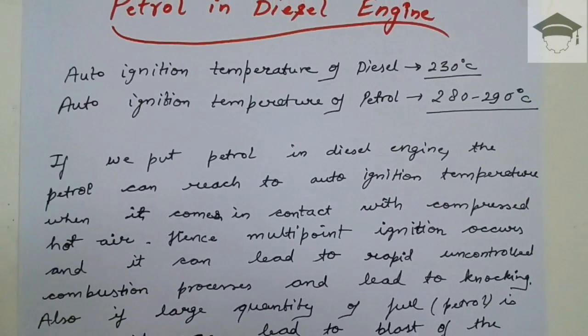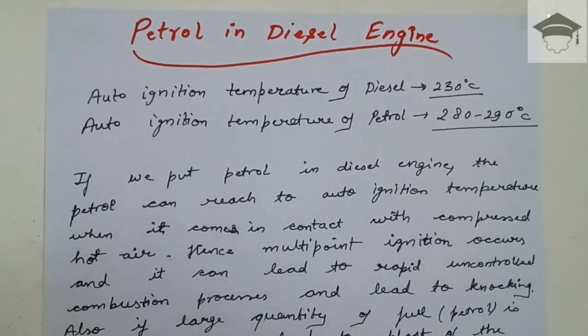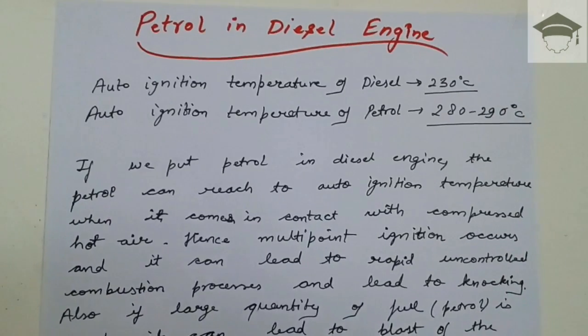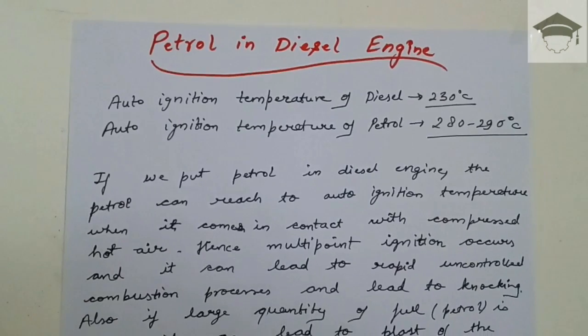Hence petrol should not be used inside a diesel engine. So this was the video regarding what happens when we put petrol in a diesel engine.